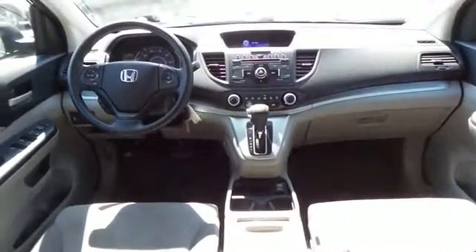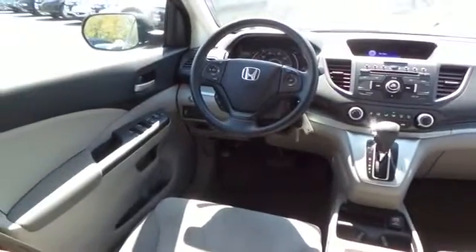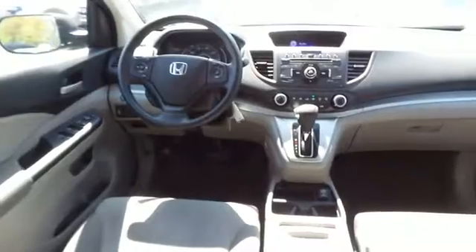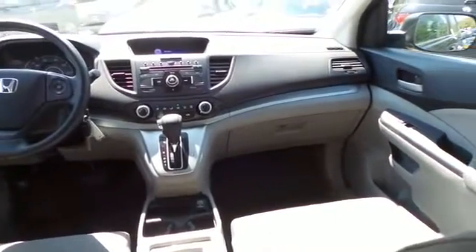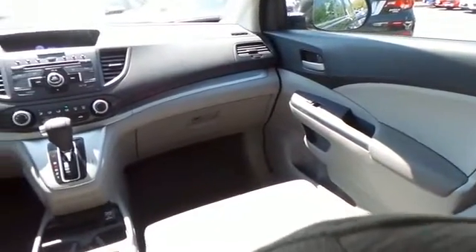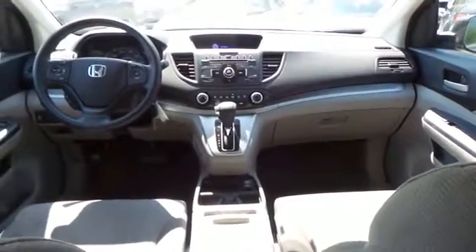This CR-V LX comes well equipped with a reverse camera, power windows, mirrors and door locks, keyless entry, and cruise control. It has a telescoping steering wheel with radio controls, a four-speaker sound system with CD player, auxiliary jack, USB port, Bluetooth, and MP3 decoder.